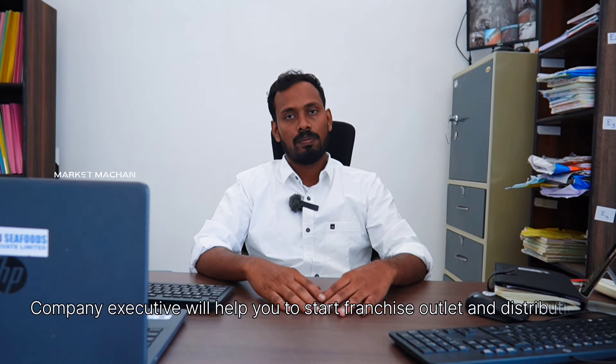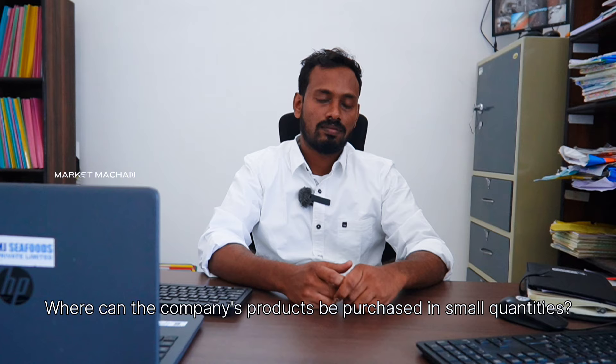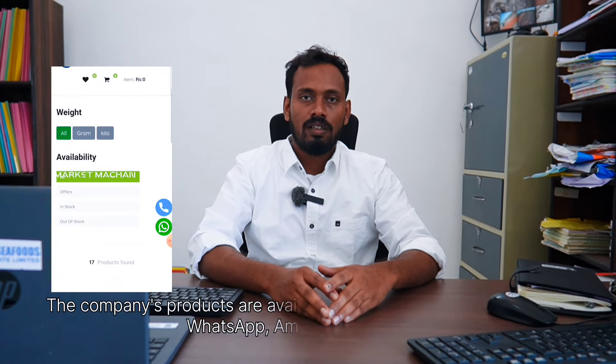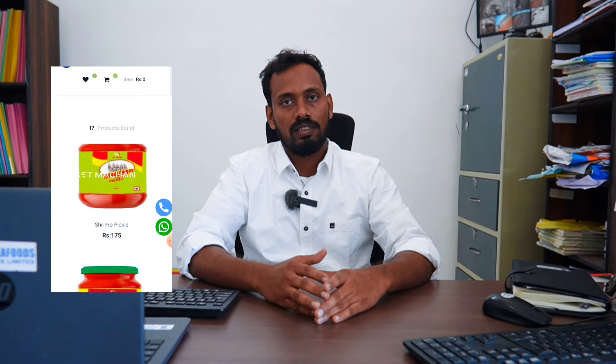You can get all the details on the website. You can purchase samples directly on the website using the shop option, or contact us via WhatsApp for the price and product list. You can also purchase on Amazon and Flipkart.